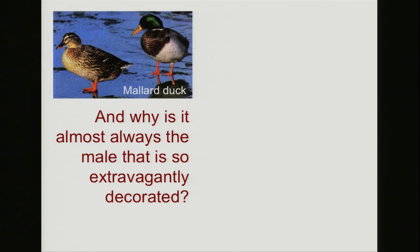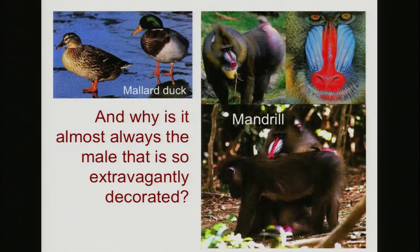And why is it that in all of these cases — the male deer, the male lion, the male crab — it's the males that are so extravagant, and even extravagantly colored, like this mallard duck with its bright green head compared to the rather drab female? Or this absurdly colored mandrill, a monkey that lives in the rainforest of West Africa with a bright red and blue face, next to a more sensibly colored female who blends in in the darkness of the jungle.